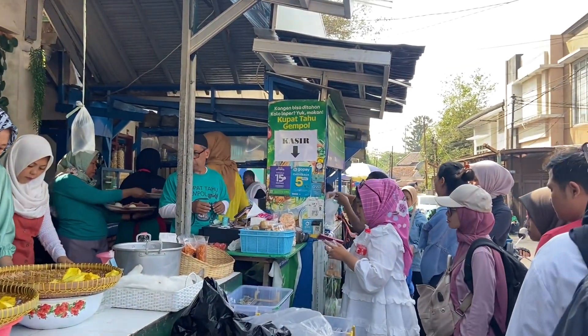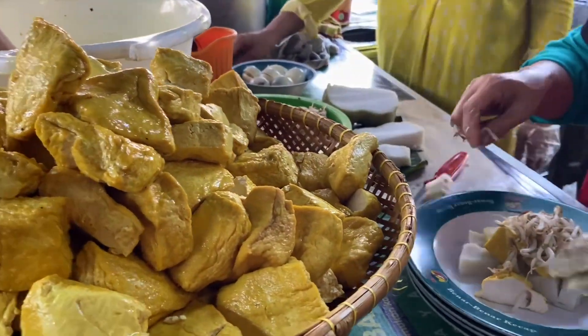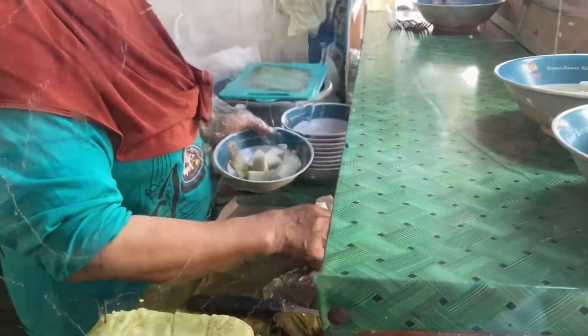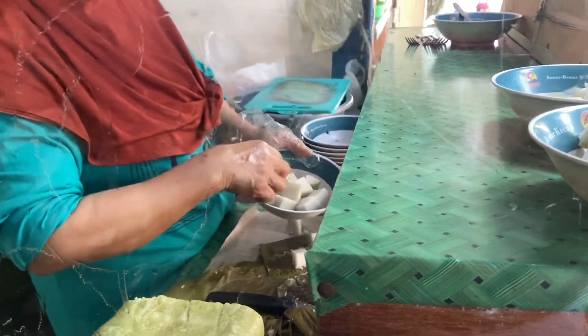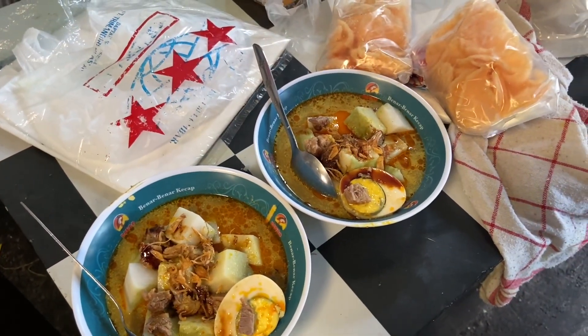Kalian bisa lihat antriannya panjang banget. Karena aku pertama kali kesana, aku sempat agak bingung gimana antriannya. Ternyata kita bisa langsung pesen aja di pinggiran, terus nanti akan disiapkan dan dikasih, ambil sendiri.